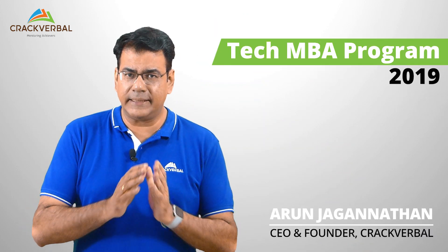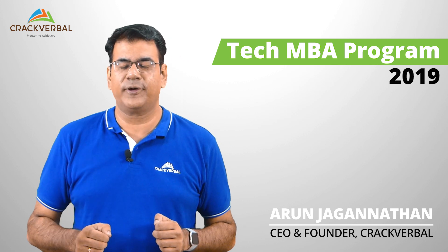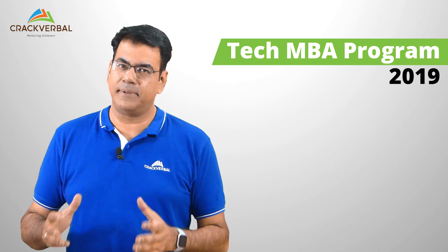If you are a technology professional who has spent a good few years in an IT company and you are looking at an MBA program, I'm pretty sure a lot of you are thinking how you can leverage your background in technology. In this video, I'm going to be telling you about programs you should consider if you are looking at getting a tech MBA.